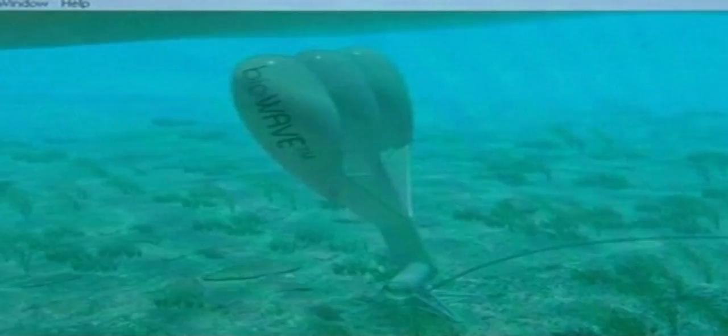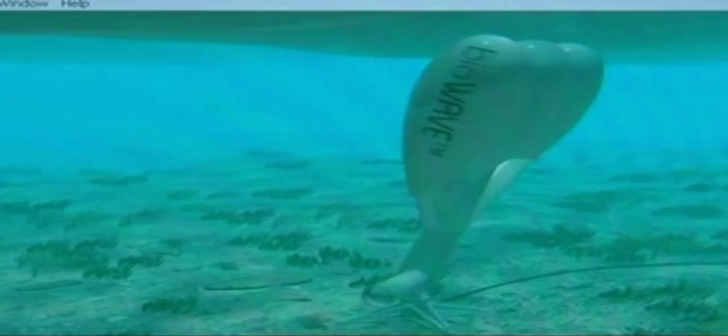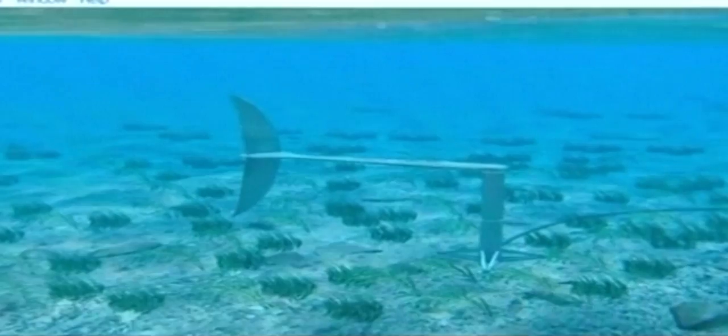The devices have been designed to move in a similar way to ocean fish and plants. They will be secured to the seafloor and will extend to a height in excess of 20 metres. Small scale models are being put through final testing in a tank which simulates currents and waves at the Australian Maritime College.